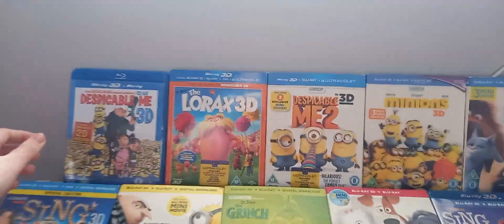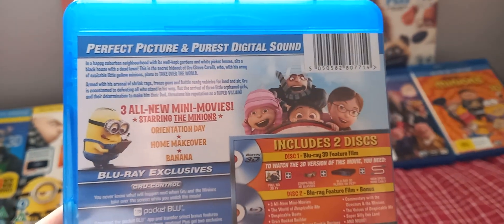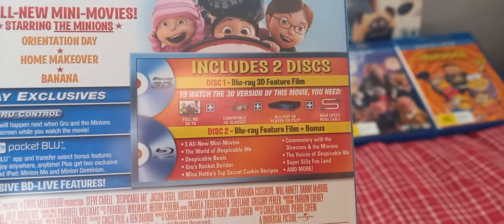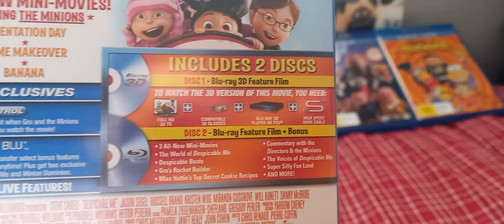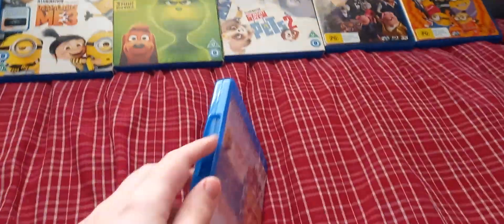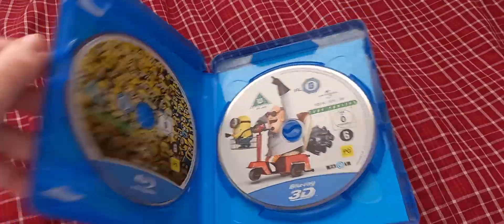Let's start with Despicable Me. It includes 3 mini-movies, plus The World of Despicable Me, Despicable Beats, Girls Rocket Builder, Miss Hattie's Top Secret Cookie Recipes, commentary with the directors and the Minions, the Voices of Despicable Me, Super Silly Funland, and much more. There's a Blu-ray 2D disc and a Blu-ray 3D disc.